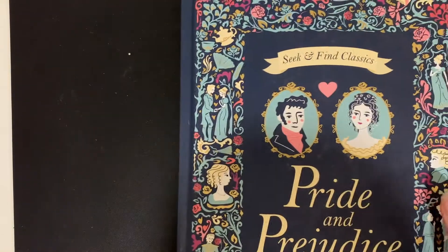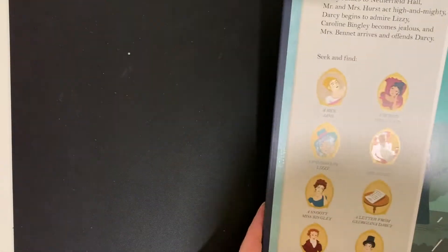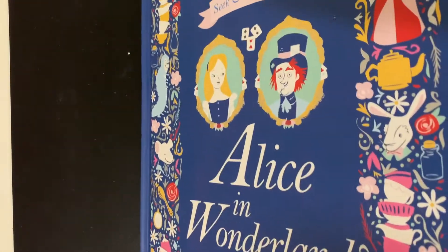Pride and Prejudice Seek and Find Classics — this is a retelling of Pride and Prejudice with seek-and-find elements on the pages. And I have the same thing for Alice in Wonderland: Seek and Find Alice in Wonderland. The Pool of Tears.